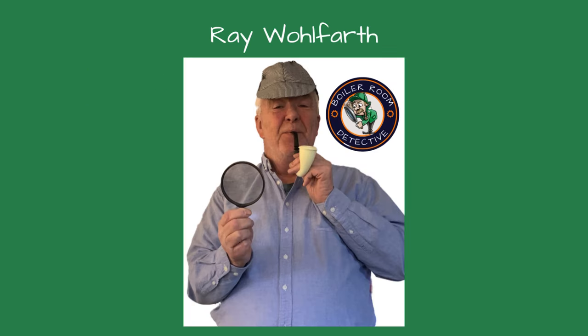Welcome friends to Boiler Room Detective Channel where I'm your host, Ray Wolfarth. Today we're diving into a critical topic for anyone installing hydronic boilers. Whether you're a seasoned pro or a newbie to the industry, understanding these common mistakes can save you time and money and ensure your boiler runs efficiently and safely.